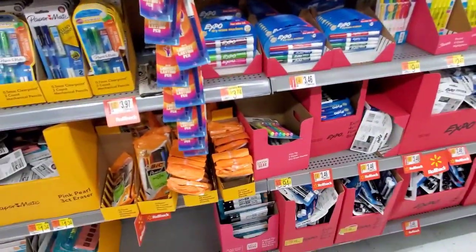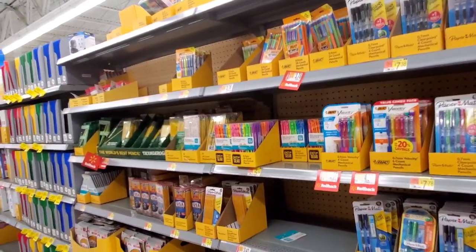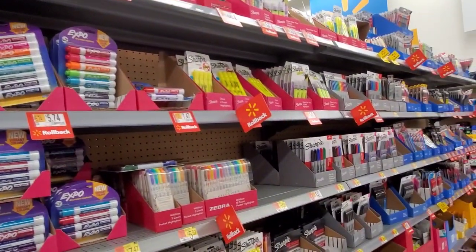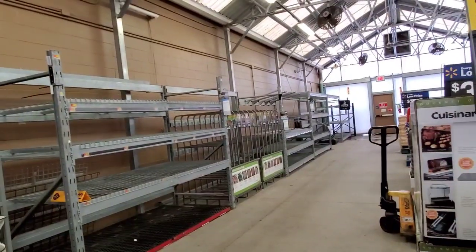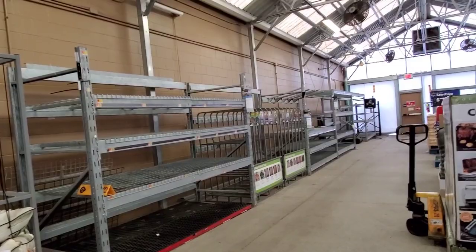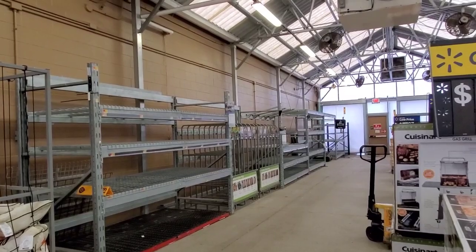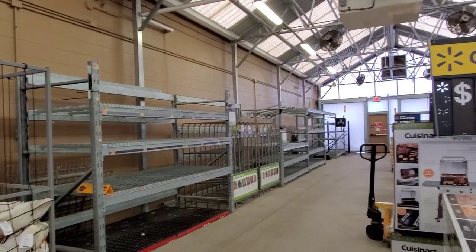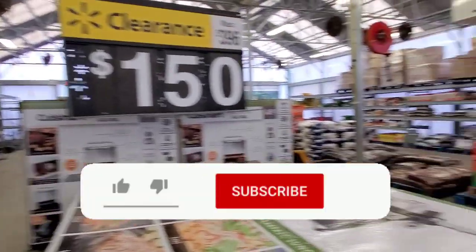If you made it this long, we're best friends because I probably bored you today! I'm going to see if I can find any other clearance in the store, but my store is pretty wiped out shelf-wise. I've scoured the store but I can't find the candy clearance, beef jerky clearance, or grill clearance — I can't find any clearance.